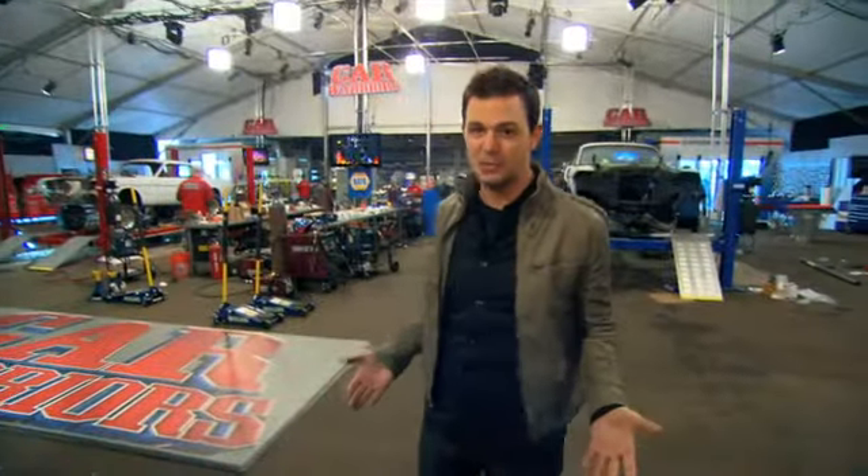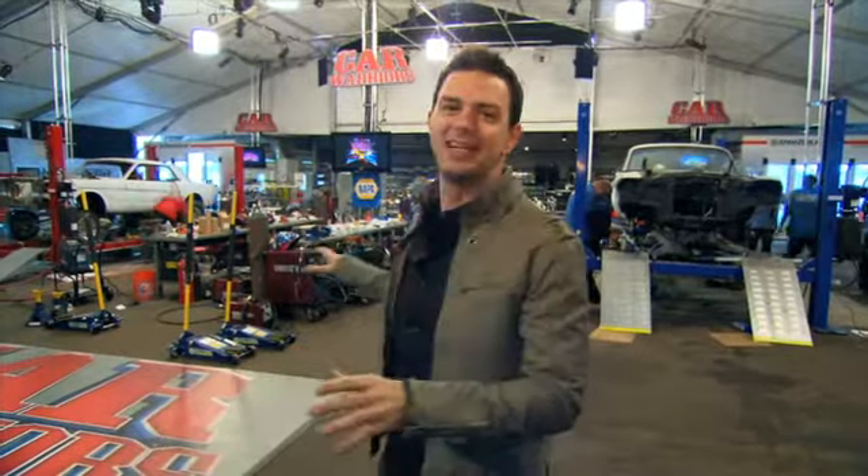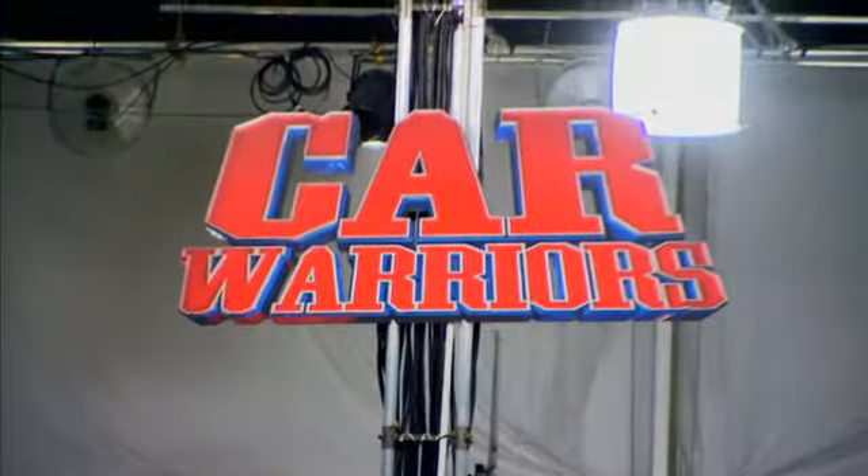Hey guys, we are here on the set of Car Warriors. This place is amazing, filled from floor to ceiling with everything these two teams need to build the ultimate custom hot rods. They've been working on getting this place ready for months now, and as you can see, the teams are feverishly trying to get their cars ready in just 72 hours before the judges get here.